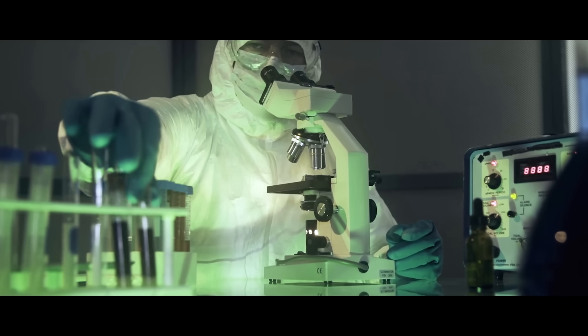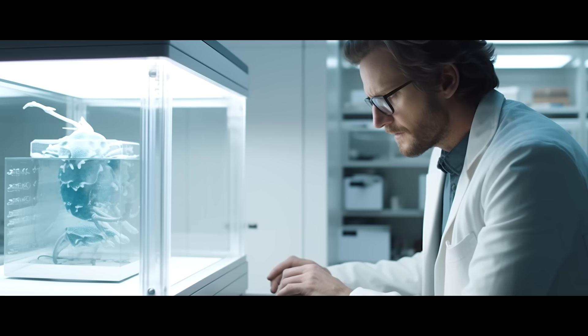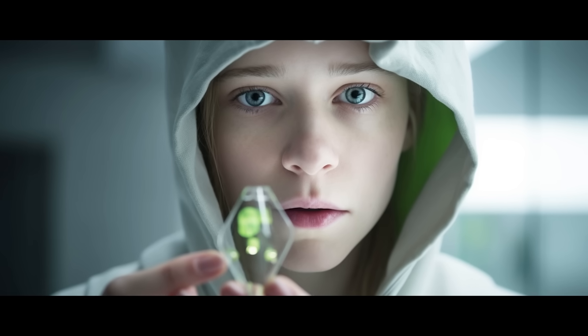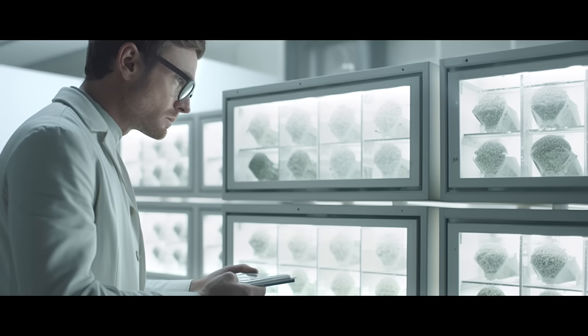Bioprinting is 3D or even 4D printing, but instead of plastic or metal, it uses living cells called bioinks. These cells are printed layer by layer, and can grow and connect with each other, creating biological structures. With bioprinting, we're not just creating objects, we're breathing life into them. Bioprinting is the alchemist's dream come to life.